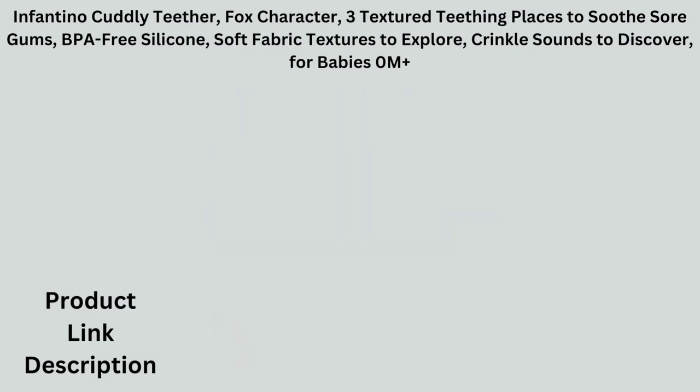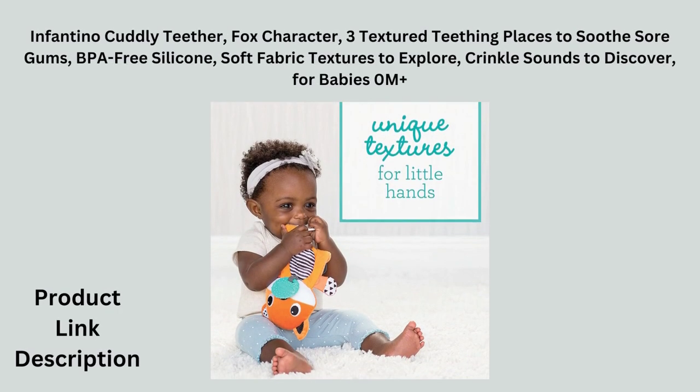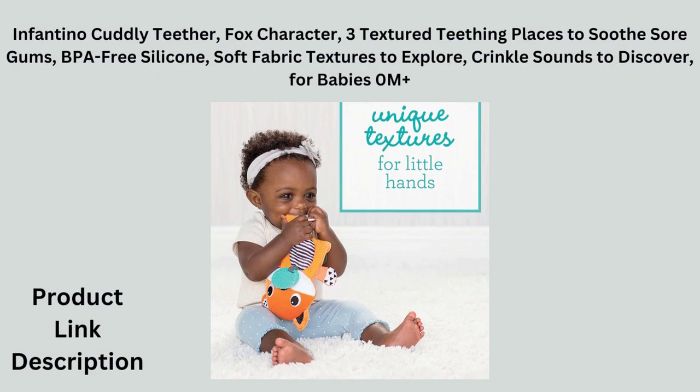This fox pal features three textured teething spaces. Textures are soothing for sore gums and engaging for little hands. Teethers are BPA free.